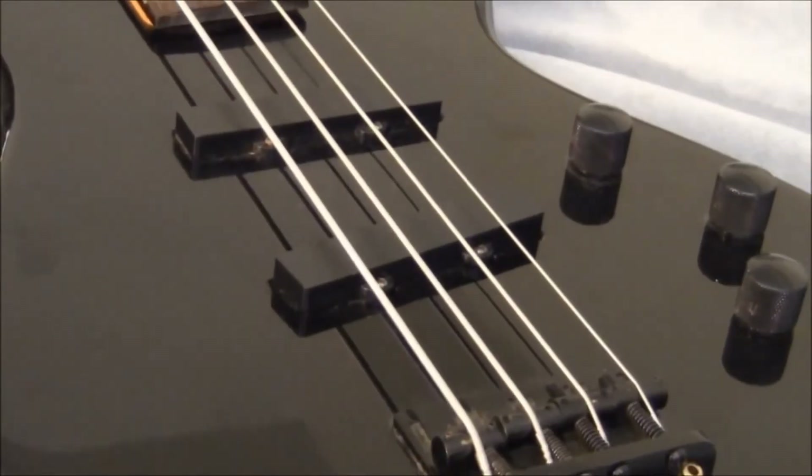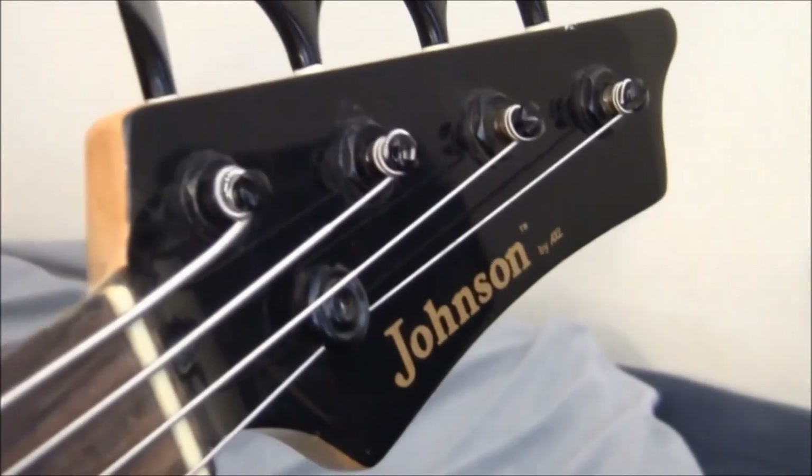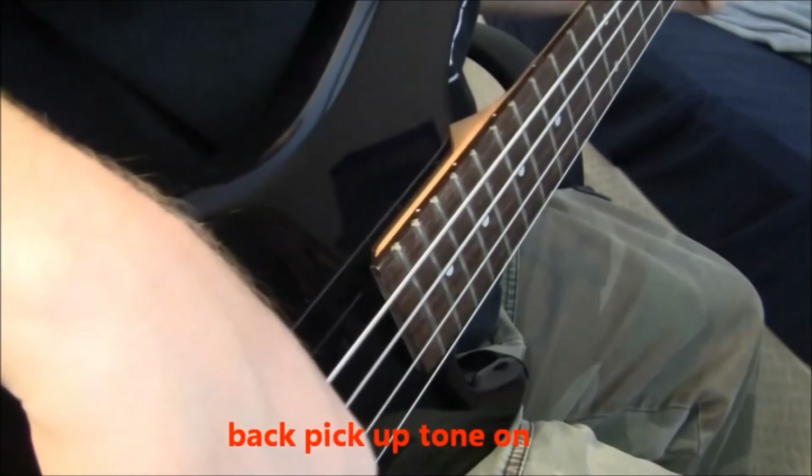If you want to know what brands to buy, look at it this way: Flea from Red Hot Chili Peppers plays a Music Man bass — check out his bass. If you like Metallica, Robert Trujillo plays a Warwick Rockbass, and Jason Newstead plays an ESP bass. Those are some really high-end bass players who play really high-end instruments. But for my general knowledge of what I've played, the Ibanez, the Dean, and the Yamaha are what I recommend.